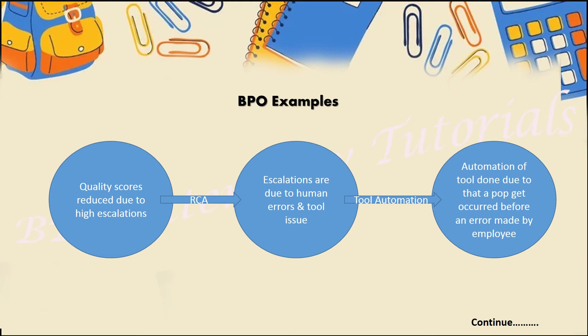Now for a BPO example: suppose you are working as a Quality Analyst or Team Lead and your team has continuously been receiving escalations, causing quality scores to drop. Your manager asks what is happening. You do an RCA and identify human errors — for example, an associate is guided to wrap the call within two minutes, so they are in a hurry and may miss empathy, sympathy, and other parameters.